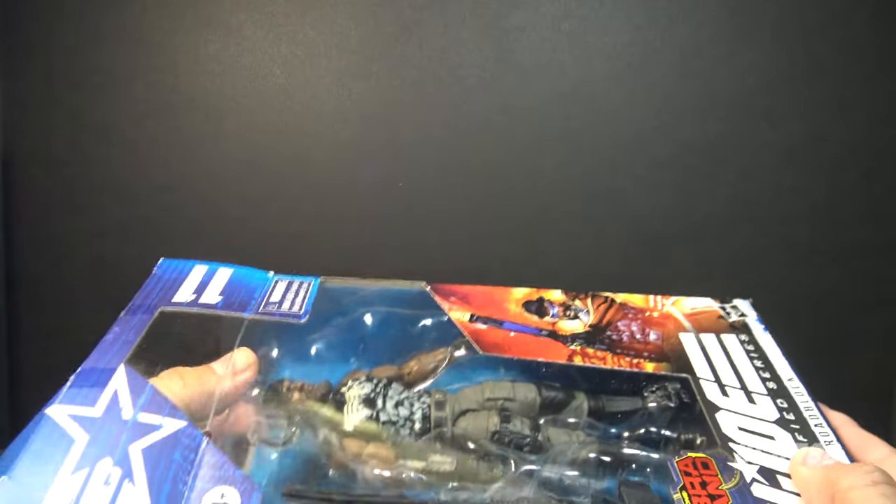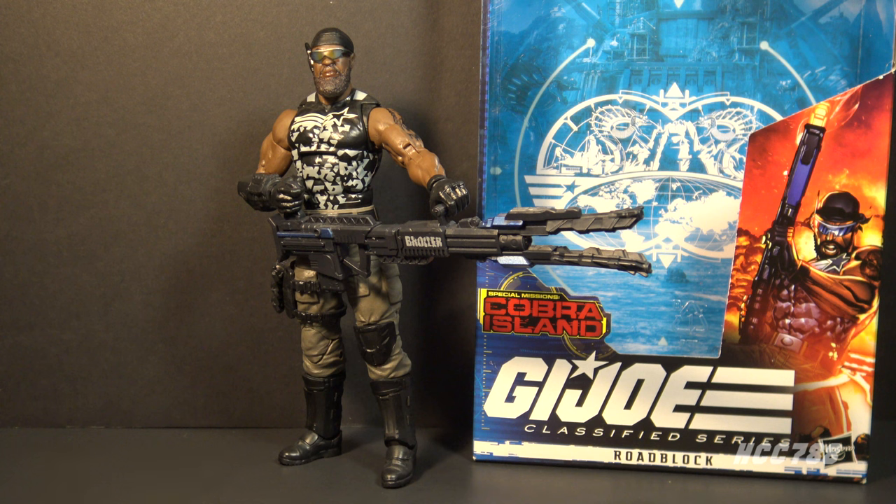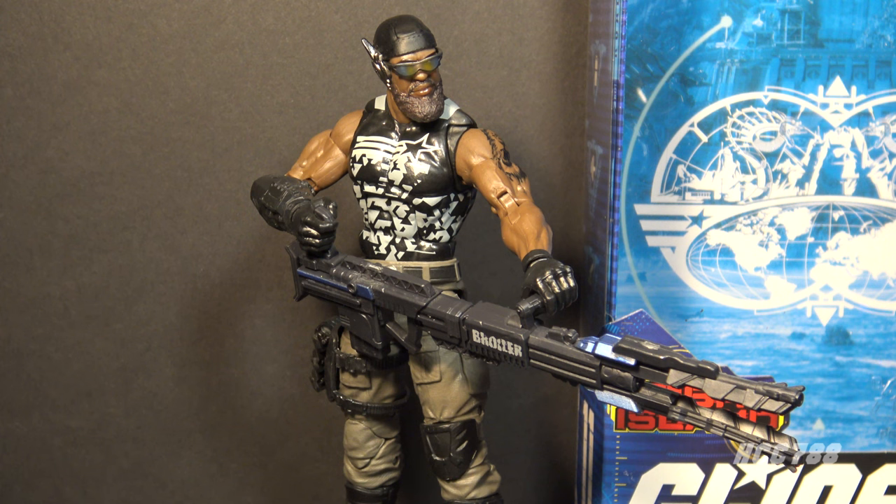Now that we've looked at the box, let's take Roadblock out and take a look at the figure. Here is Roadblock out of the box, and all things being equal I would say this is a pretty good looking action figure. However, all things are not equal, and I need to point out a couple things. This Classified design of Roadblock does not take any inspiration from any vintage Roadblock figure, so I don't have a vintage Roadblock to compare it with.